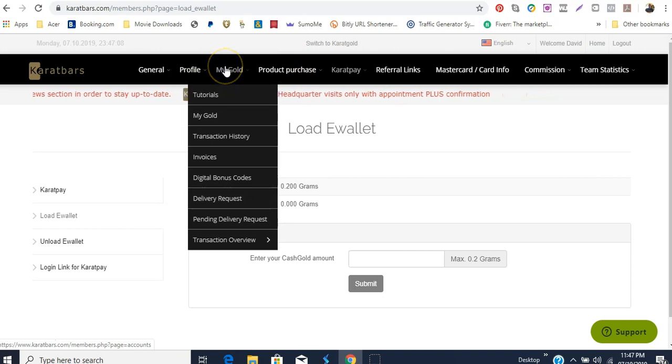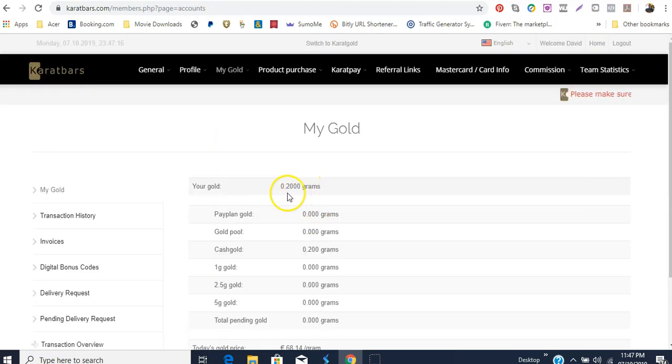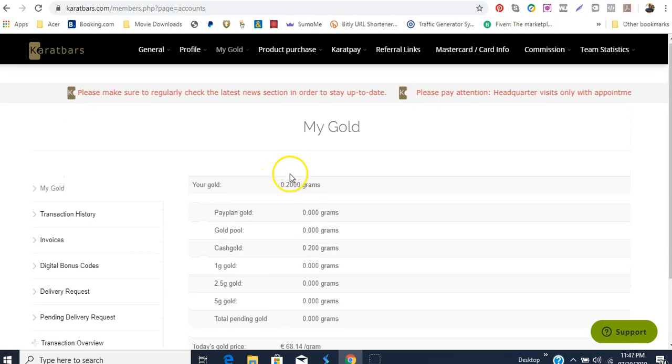I'm also going to show you — if I click on 'My Goals' you'll see it shows me the goal I have so far: 0.200 grams. As you buy gold in different amounts it will reflect here. You'll see that my goal value is worth 13.628 grams, and today's gold price at one gram is 68.414 — so my 0.2 is worth that current value.